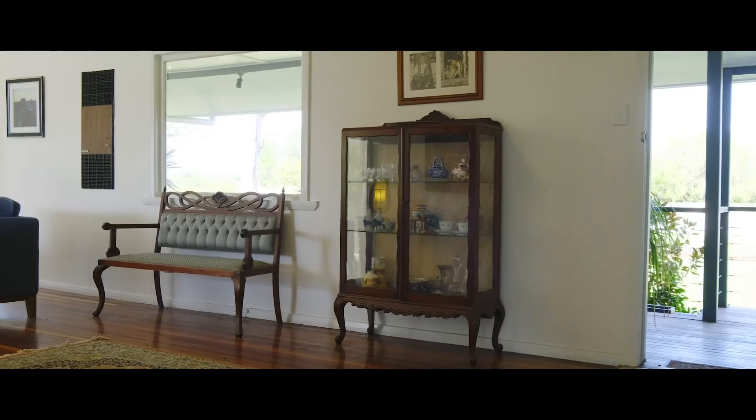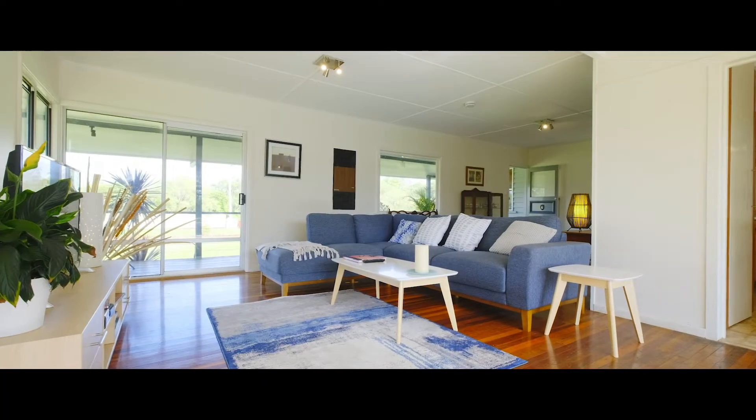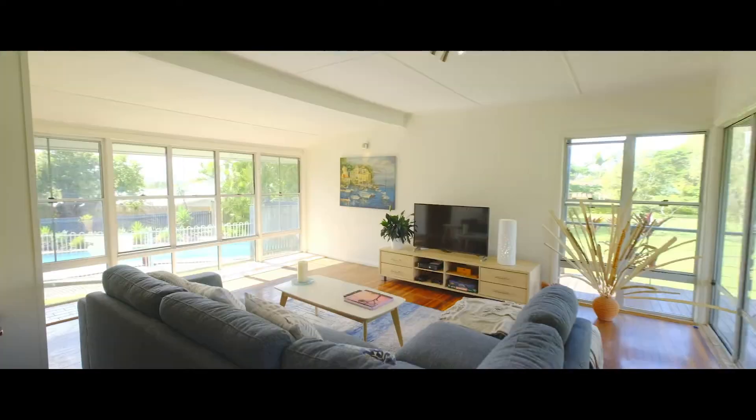The main living room and formal dining area you can see behind me is by far the highlight of the home for me. It features an abundance of natural lighting created from the huge windows in this room.